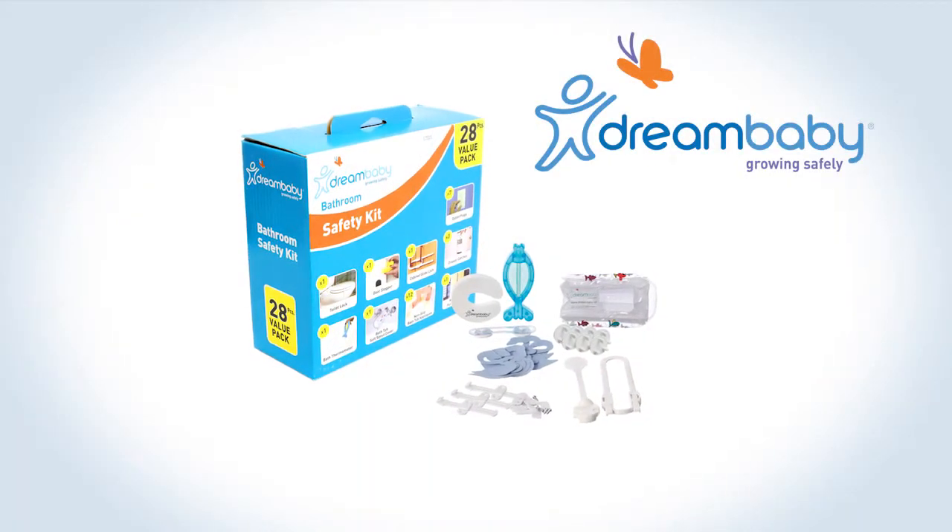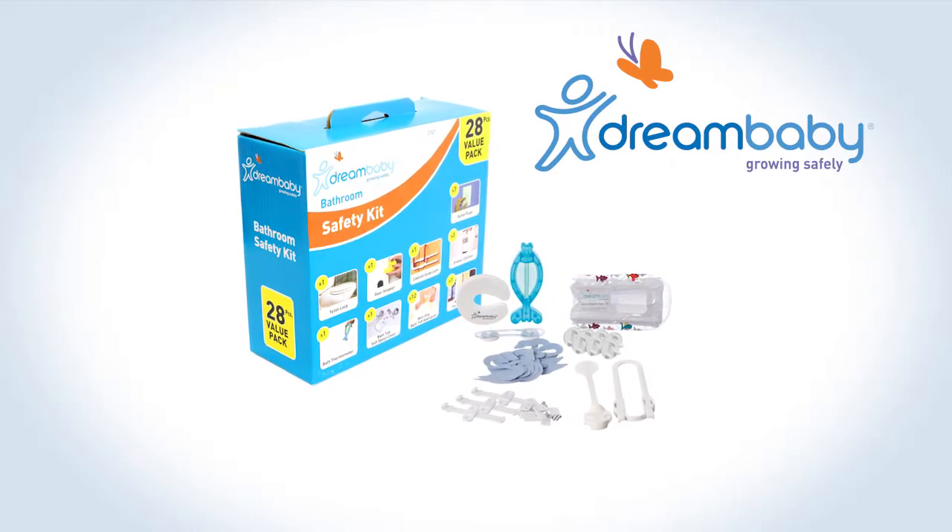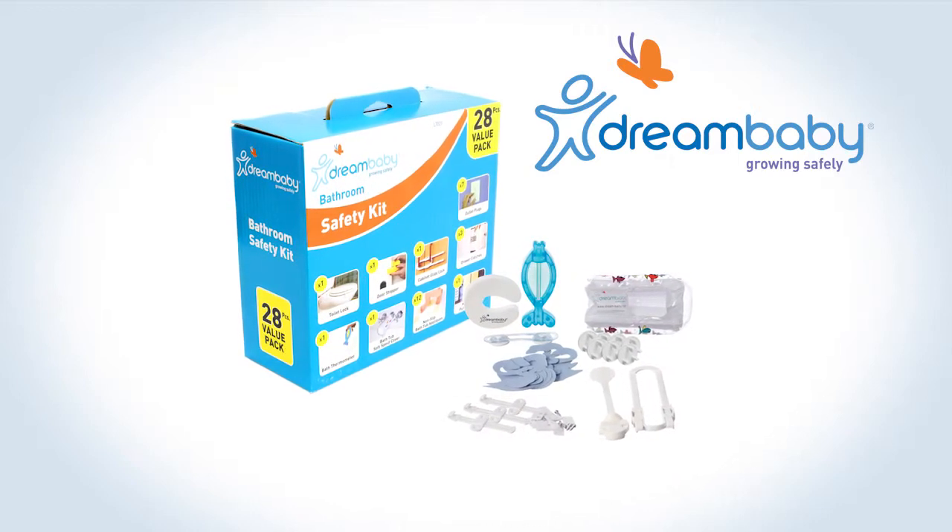Perfect for your house or as a baby shower gift, the Dream Baby Bathroom Safety Kit provides a one-stop solution for childproofing and bathroom safety needs.